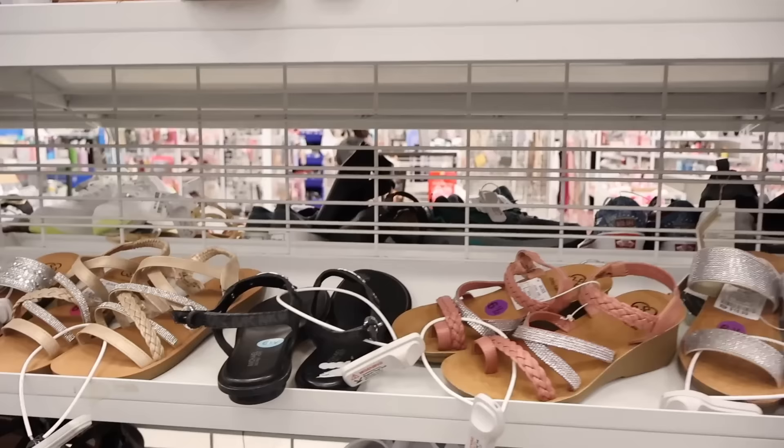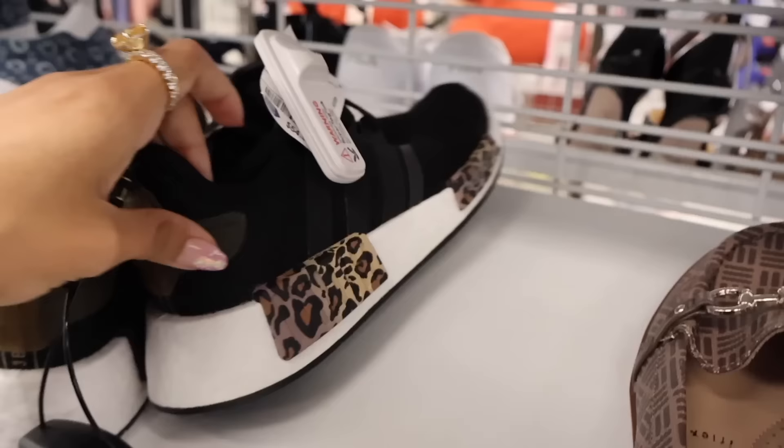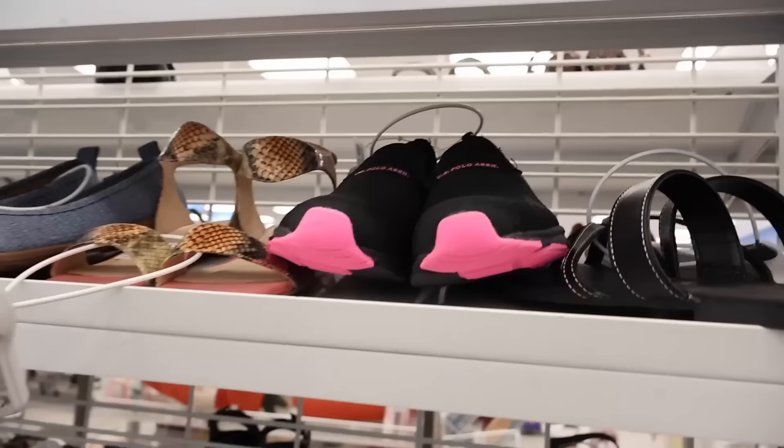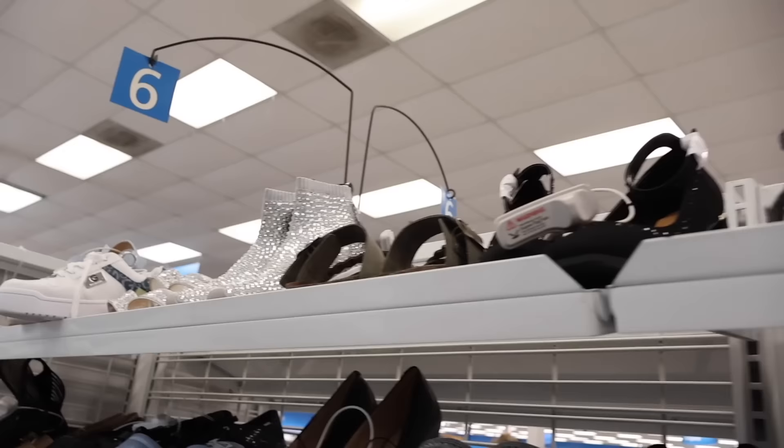These are actually really cute for this time of year - Adidas priced at $55. One of my favorite shoes to run in. All the way up here they have Jack Rogers for only $15 - I can't believe that, someone definitely marked it down wrong. These are also really cute, I think in size six or seven. Let's try these on.